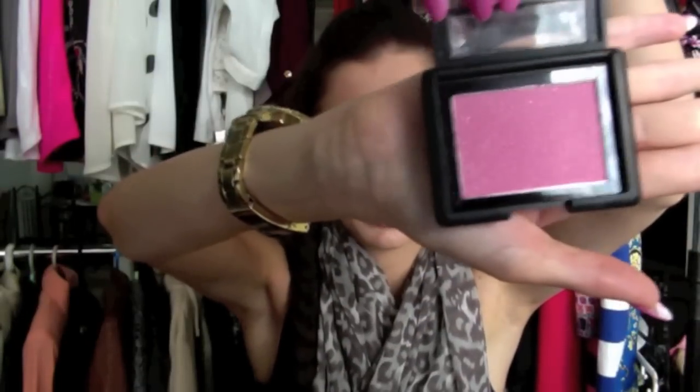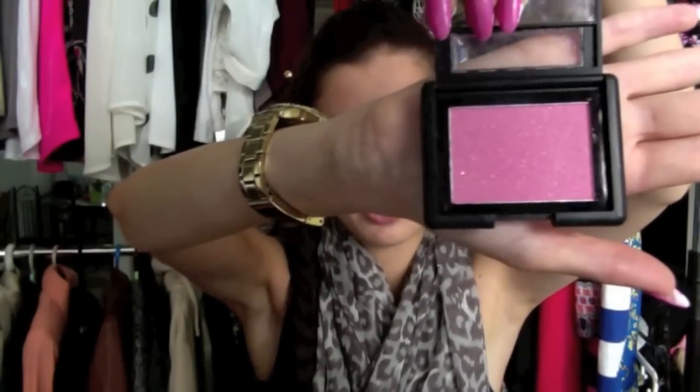Then I have the ELF Blush in Fuchsia Fusion — the colour is like a really really nice fuchsia with kind of gold iridescence to it, really really pretty.